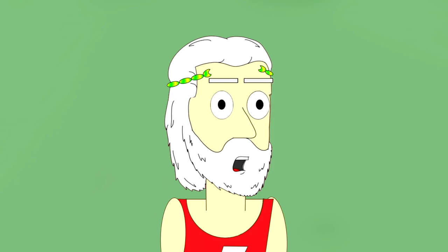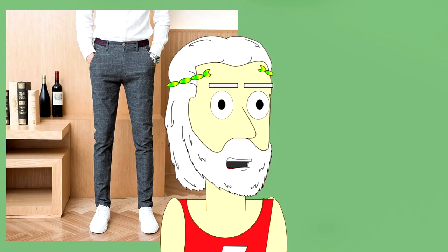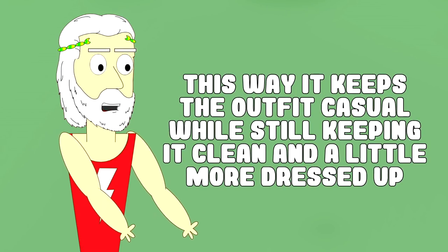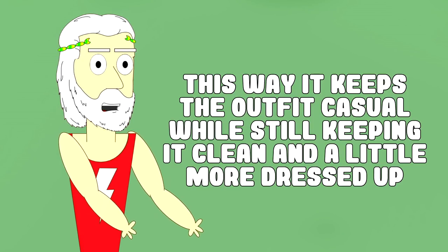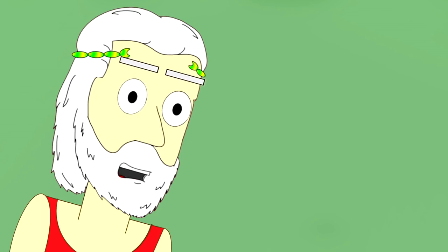I personally like to wear plaid pants with a white shirt and white low top casual sneakers. This keeps the outfit casual while still keeping it clean and more dressed up than just a normal pair of jeans. Which brings me to my next point: